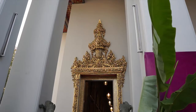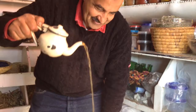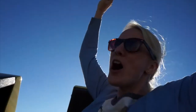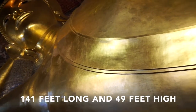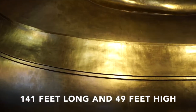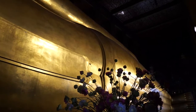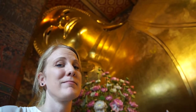We are going in to see the Reclining Buddha. Look at the entrance, it's beautiful. He is 46 meters long and 15 meters high. His core is brick and then they put plaster around it and then covered in gold leaves. It is beautiful.